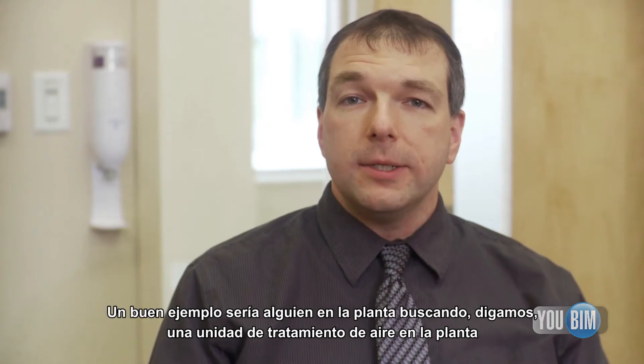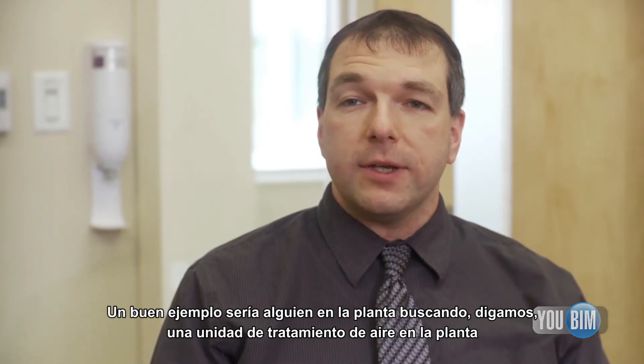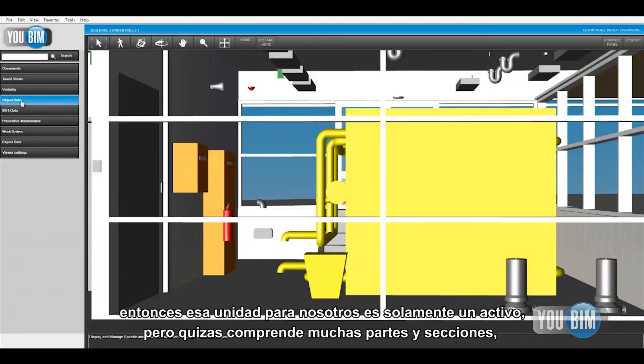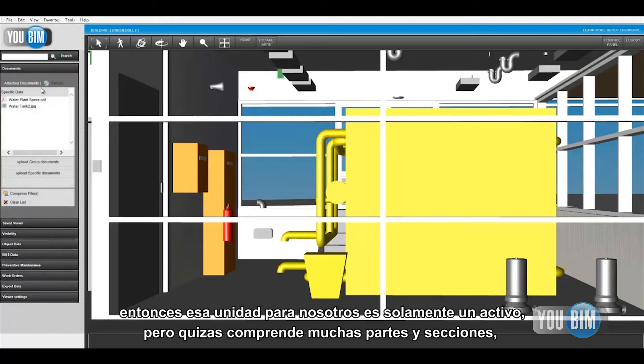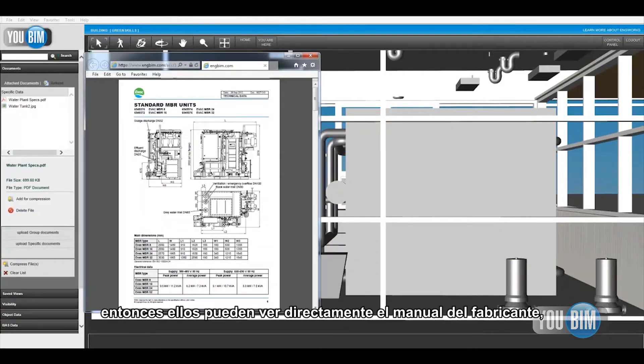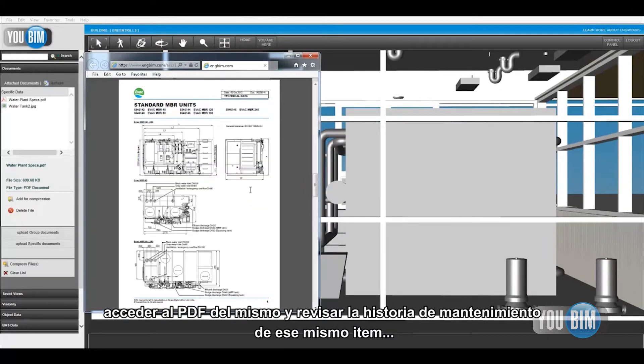A good example would be a tech going out into the field, looking at an air handler, and then needing to look up the performance data for that. The air handler for us is just one asset but it's obviously comprised of many parts and sections. So they can go and look into the owner manual right online, see the PDF of that, and review the maintenance history of that item.